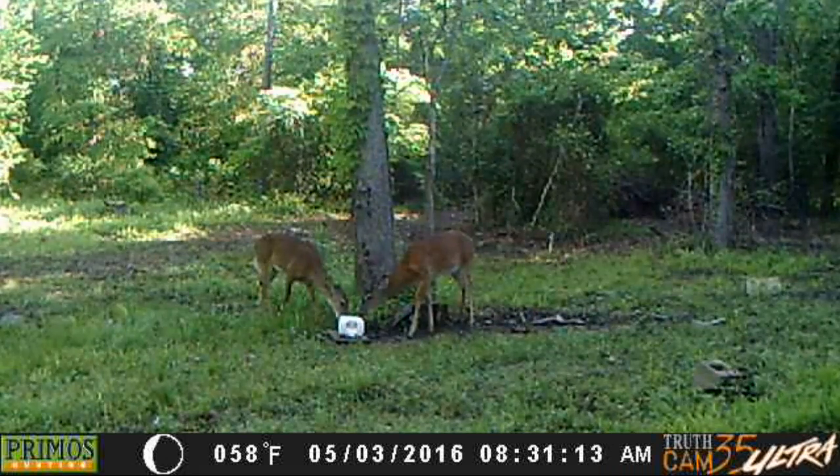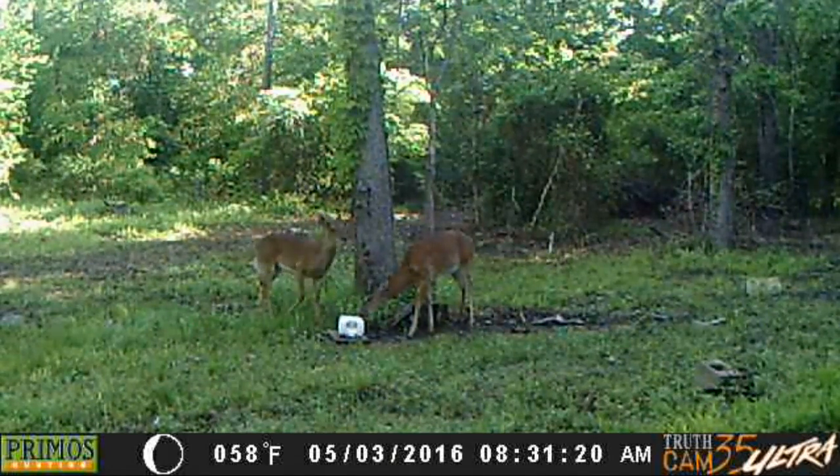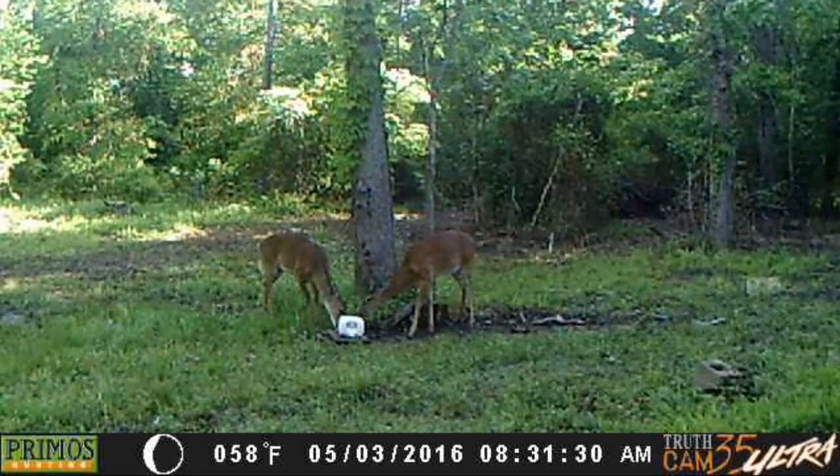And here they are on the third at 8:30 in the morning. They are out there attacking that salt block. They know I don't come out too often, so they ain't too scared.